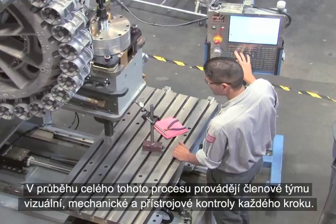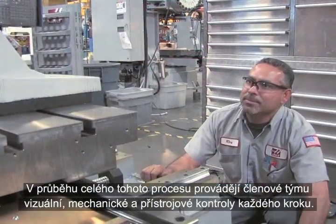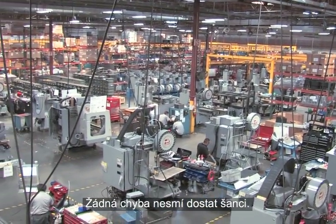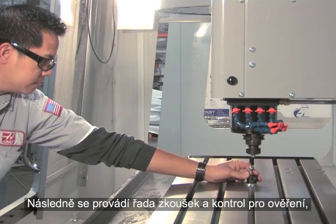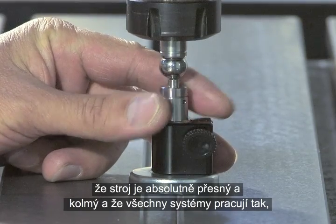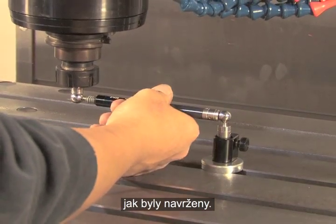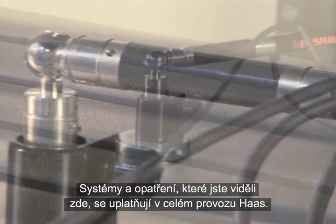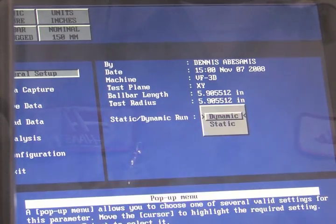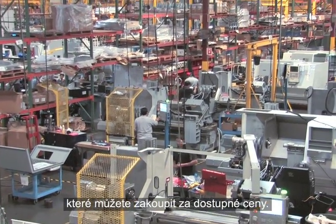All through this process, team members perform visual, mechanical, and instrument-controlled inspections of each step. Nothing is left to chance. Next, a battery of tests and inspections are performed to confirm that the machine is absolutely true and square, and that all systems operate as designed. The systems and efficiencies you've seen here are applied throughout the Haas operation. That's how Haas can build high-quality machine tools that you can buy at affordable prices.